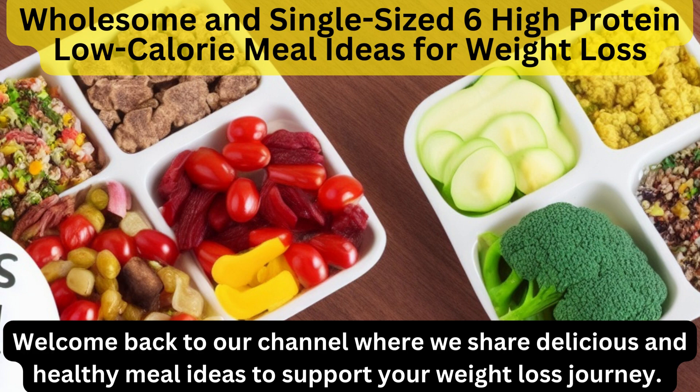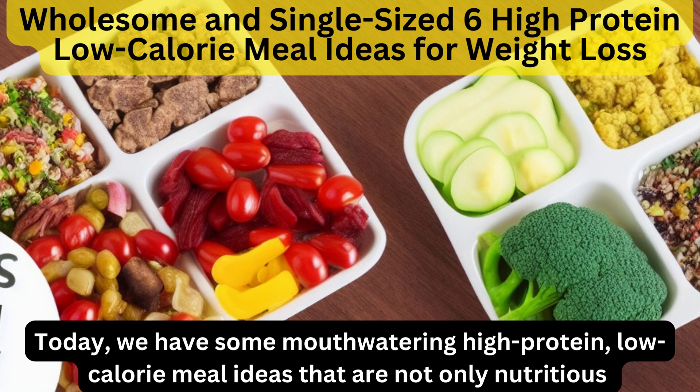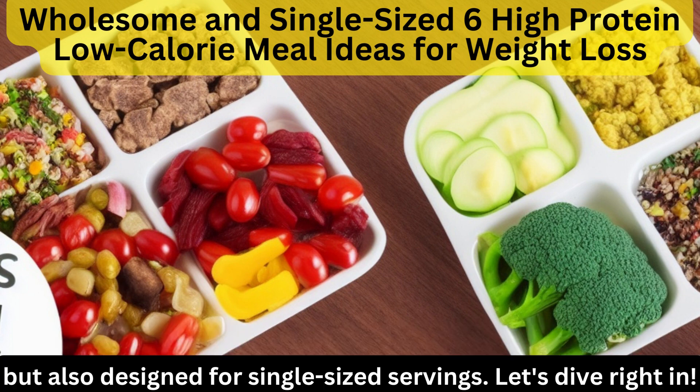Welcome back to our channel where we share delicious and healthy meal ideas to support your weight loss journey. Today we have some mouth-watering high-protein, low-calorie meal ideas that are not only nutritious but also designed for single-sized servings. Let's dive right in.